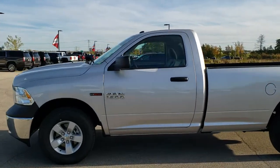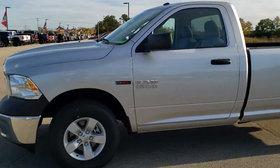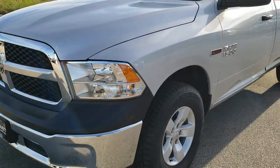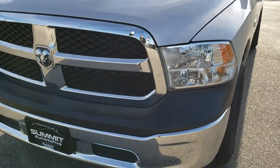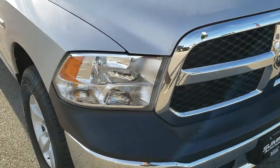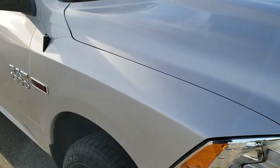This is stock number AT338A. We are here at Summit Automotive in Fond du Lac, Wisconsin, your new and used Ram and Light Duty Truck Headquarters. Today we are checking out this like-new 2018 Ram 1500 regular cab, long box, EcoDiesel.